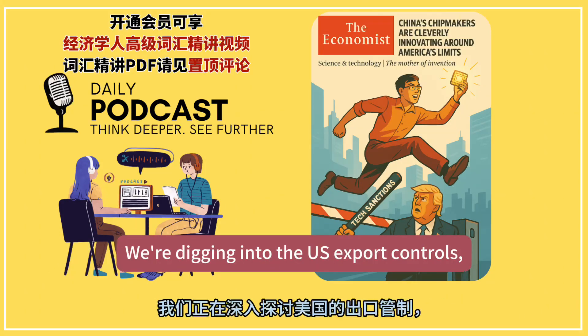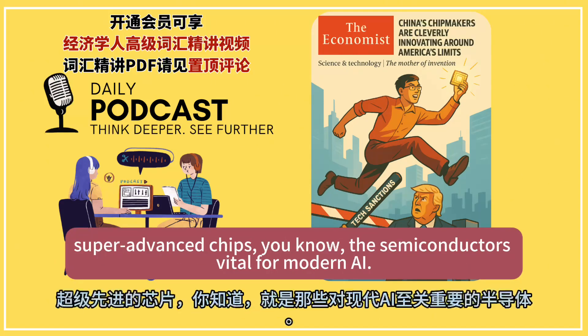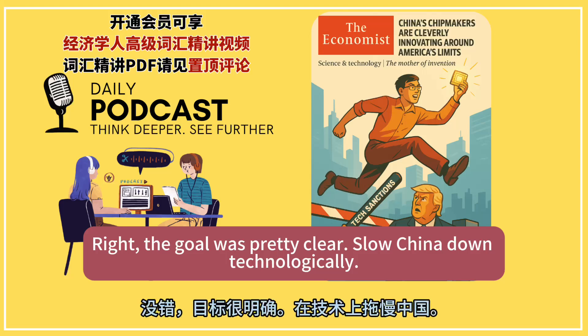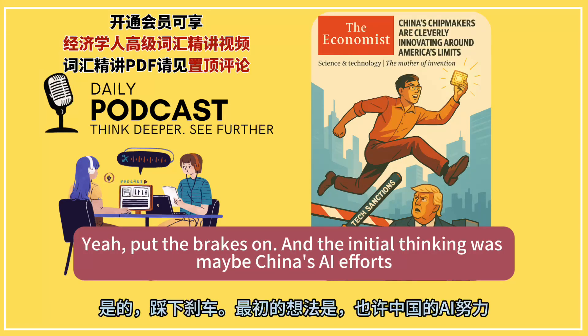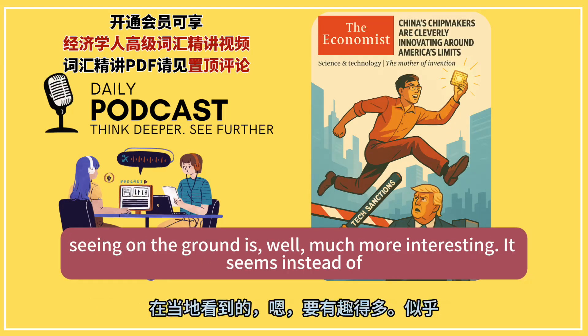We're digging into the U.S. export controls — the ones meant to block China from getting those super advanced chips, the semiconductors vital for modern AI. The goal was pretty clear: slow China down technologically, put the brakes on. The initial thinking was maybe China's AI efforts would just collapse or at least stall out pretty badly. But what we're actually seeing on the ground is, well, much more interesting.